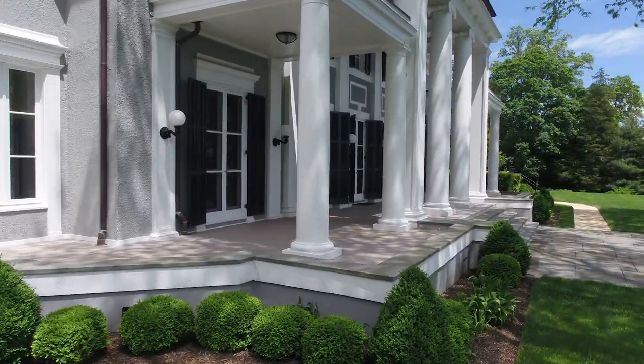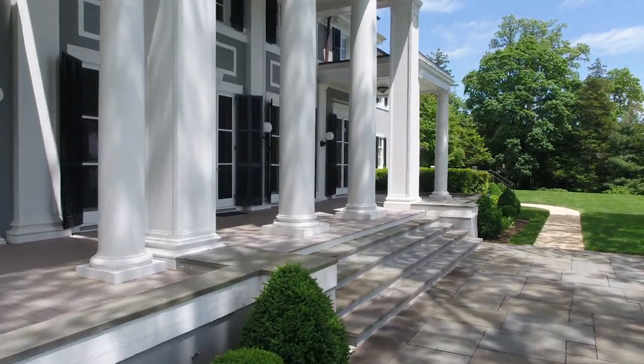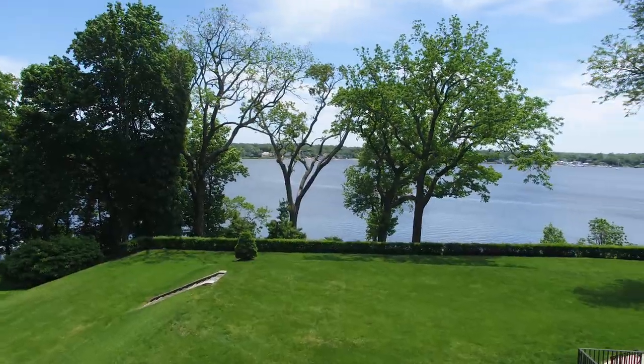The grounds are impeccably landscaped and were designed by Frederick Law Olmsted, who also designed Central Park. The grounds are manicured to perfection, outlined with tree-lined trails, 400 feet of riparian rights, and a private beach.